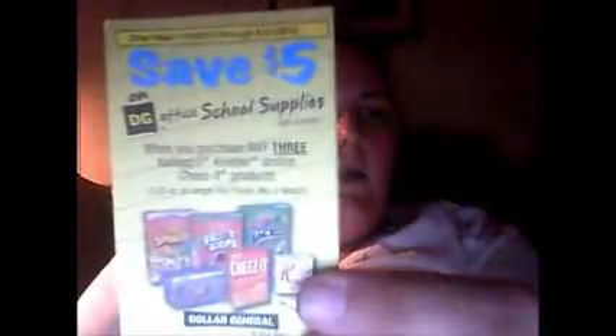Hey YouTube, I have a coupon alert for you — something new that I just discovered today. I don't know how long this has been out, but from what I understood when I talked to the girls down there at Dollar General, they've only been out today and yesterday. So this is what I want to show you. This coupon right here, it's on a Terrapad. It's save $5 on Dollar General office supplies with the purchase of any three Kellogg's, Keebler, and/or Cheez-It products.